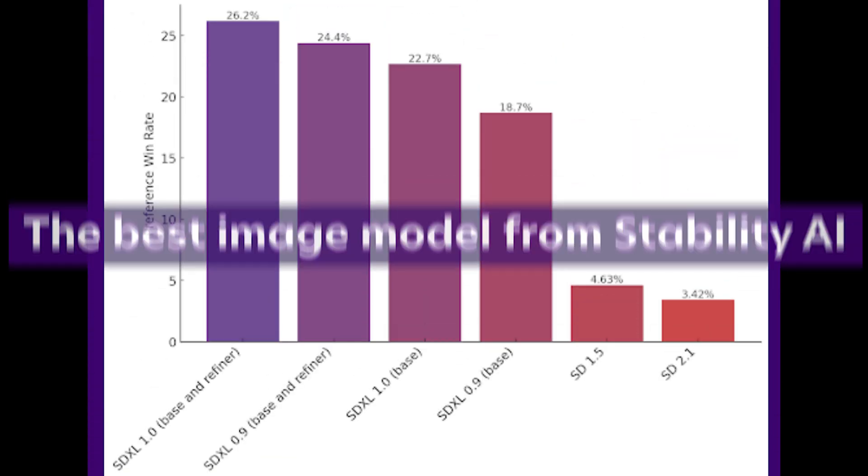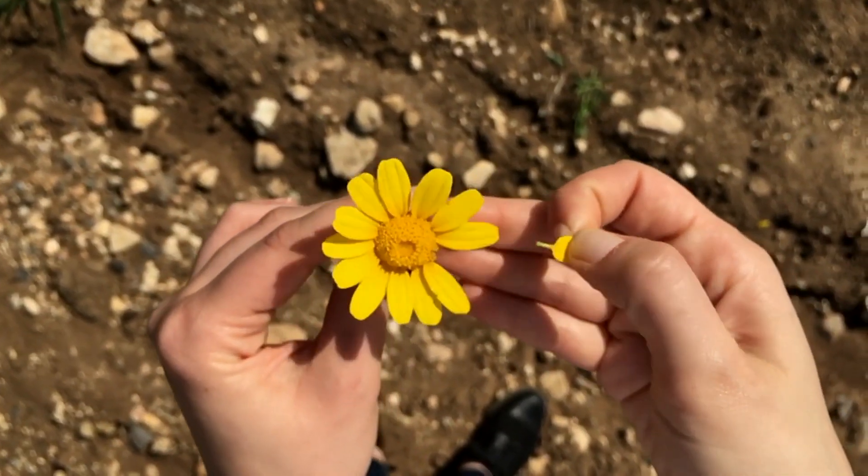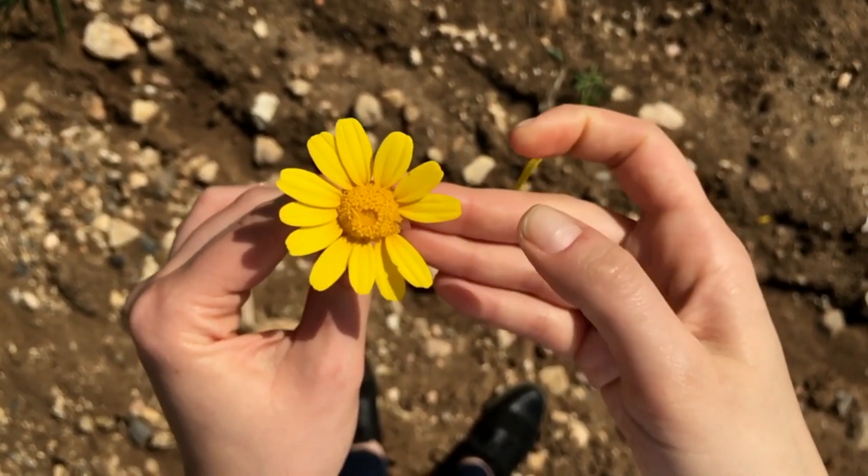In testing, XL consistently produces more photorealistic and detailed images than previous models like Midjourney and Stable Diffusion 1.5. It handles challenging concepts like hands, faces, and text more accurately in images.